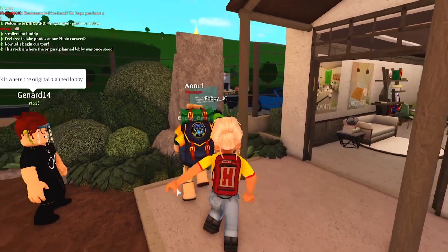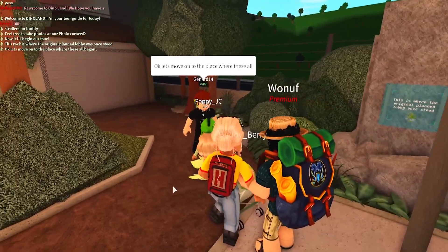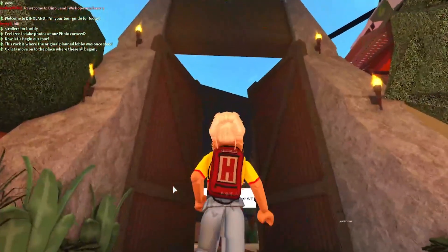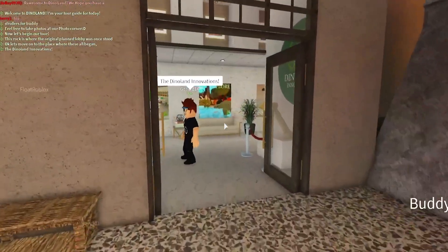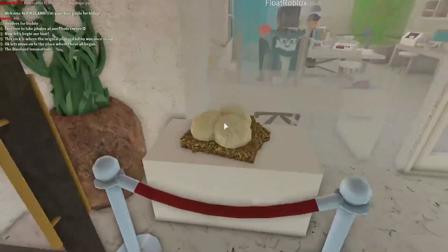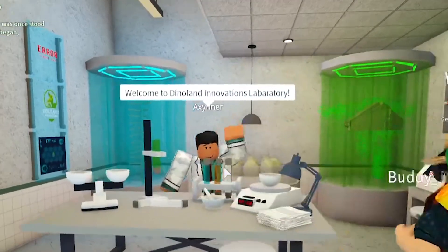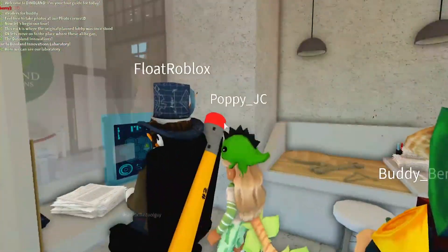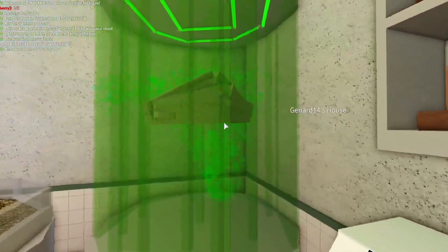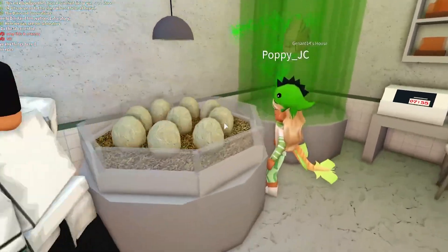Beautiful! Now let's begin our tour. This rock is where the original plan lobby once stood — I wonder what happened to it. Let's move to the place where it all began. Look at this — I've seen this in the Jurassic Park films! In here, let's see the Dino Land Innovations lab. Oh my gosh, it actually is! There are eggs here — do we actually get to go in?